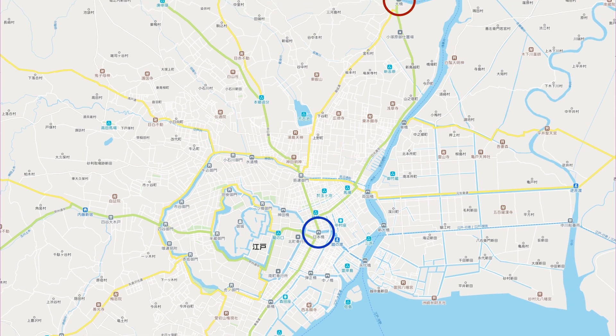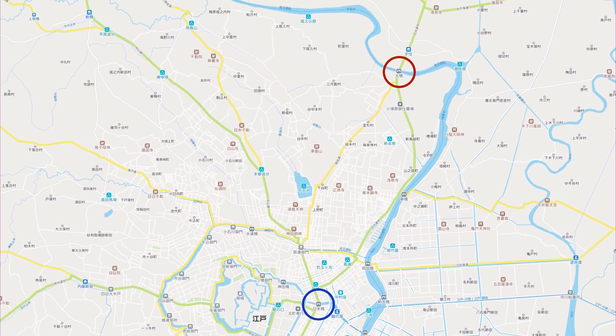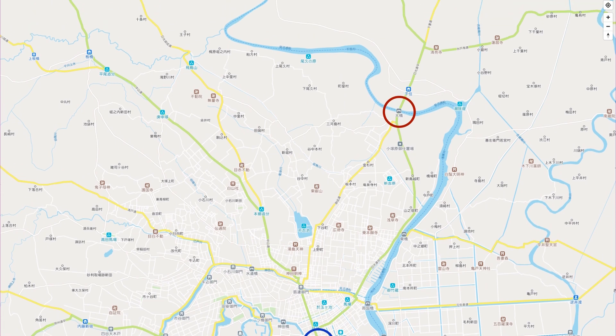On the other hand, the Oshu Kaido turns to the right from around the current Kurido Muramichi area, becomes Route 6, and heads north along the right bank of the Sumida River to Minami Senju.